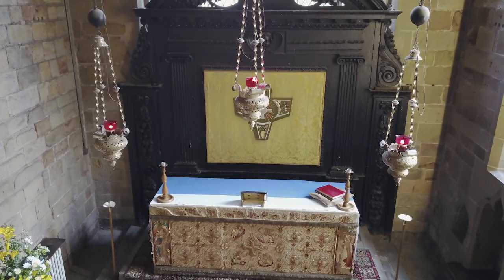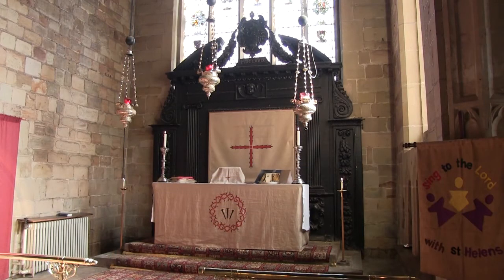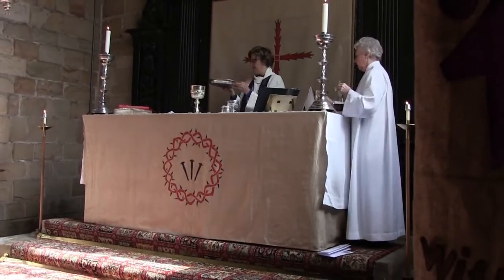The High Altar, or Communion Table, is the focal point of the Church. From here, Christians receive the bread and wine which represent what God has given — His Son, Jesus Christ our Saviour.